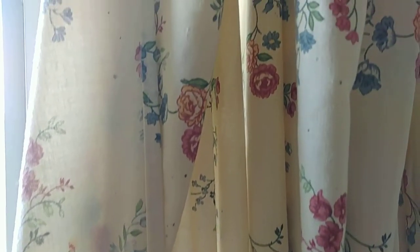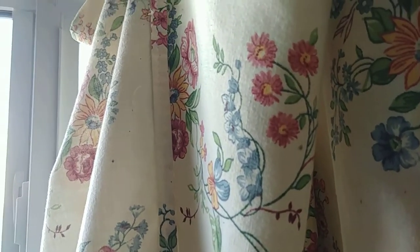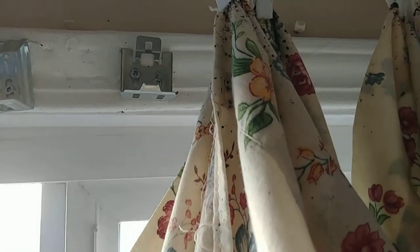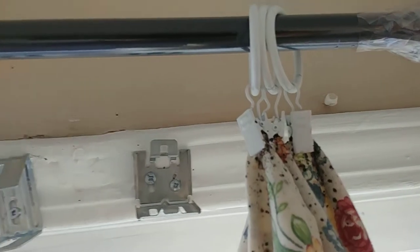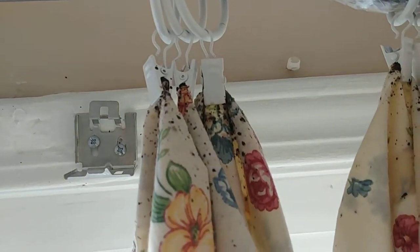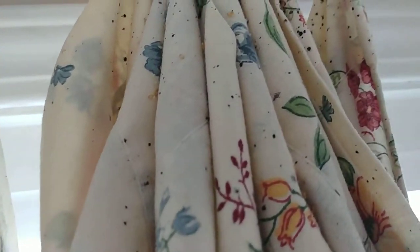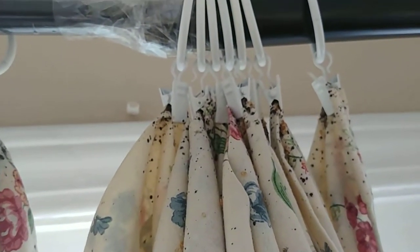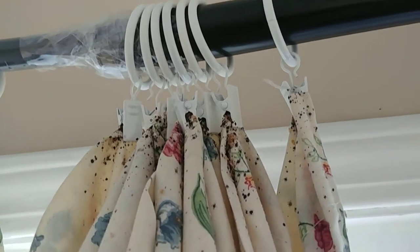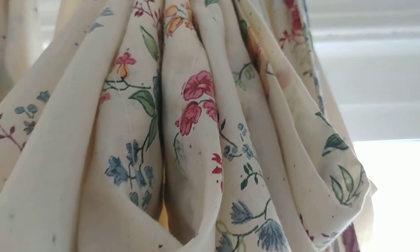Now as we get to the top there's going to be large clusters of shells, spotting, eggs, bedbugs. Look at how much darker it is. They multiply quick.